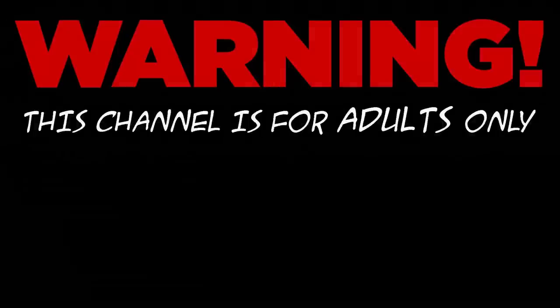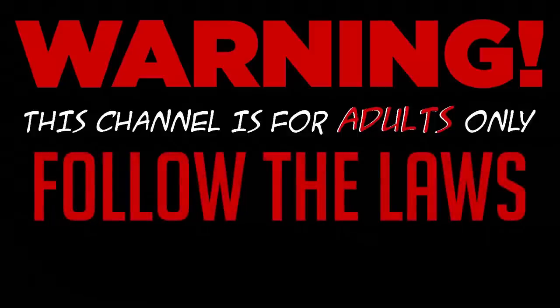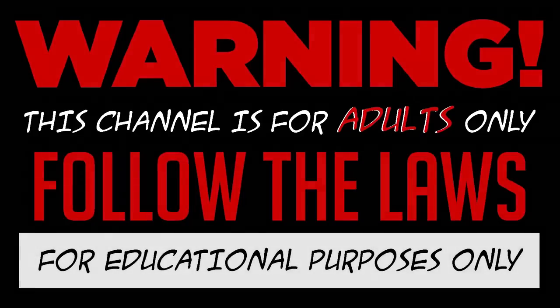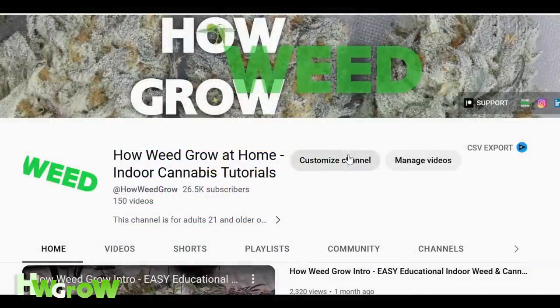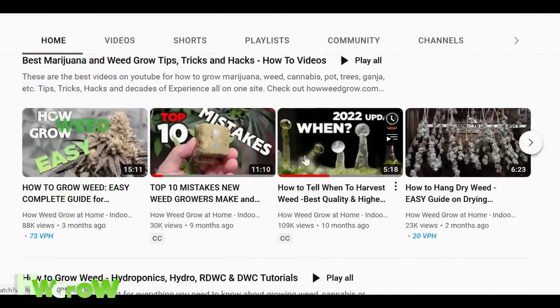Warning. This channel is for adults only. I do not condone any illegal activities and everything I record is for educational purposes only. With that said, this is a continuation of the top ten mistakes that new growers make and how to avoid them.